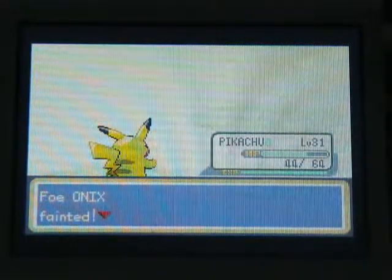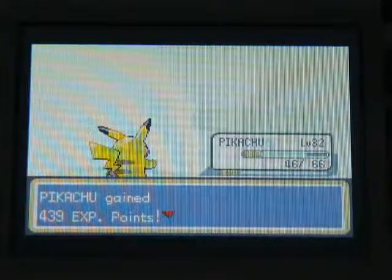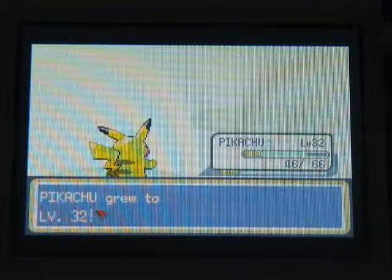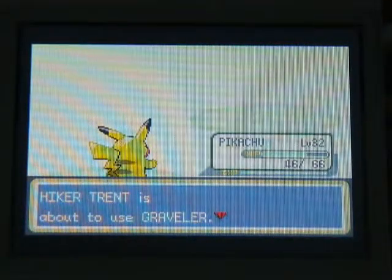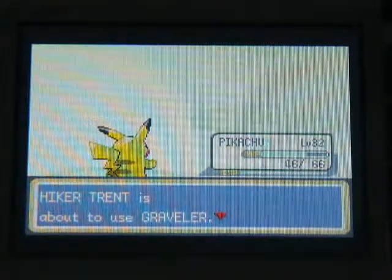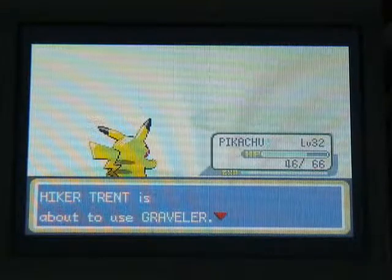I'm only going to have four Pokemon in my party when I go to the Pokemon League, and then once I have a rematch with the Pokemon League I will have six Pokemon: Venusaur, Raichu, Lapras, Arcanine, Tyranitar, and Skarmory.